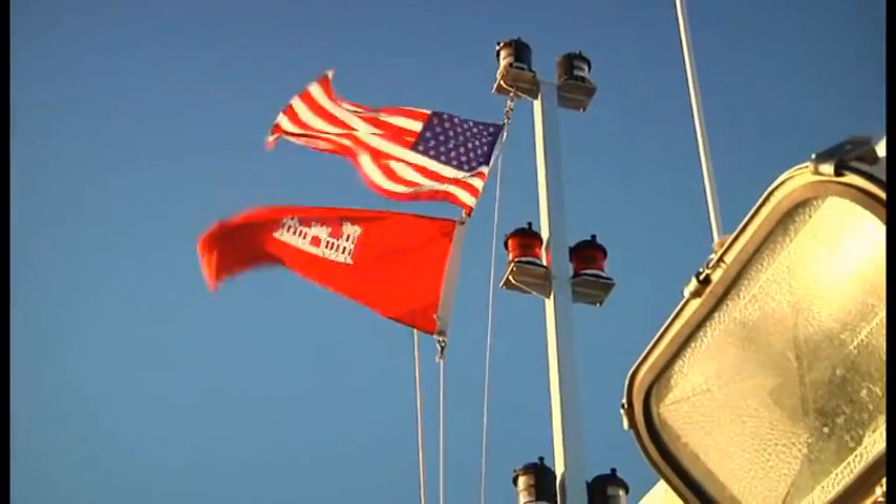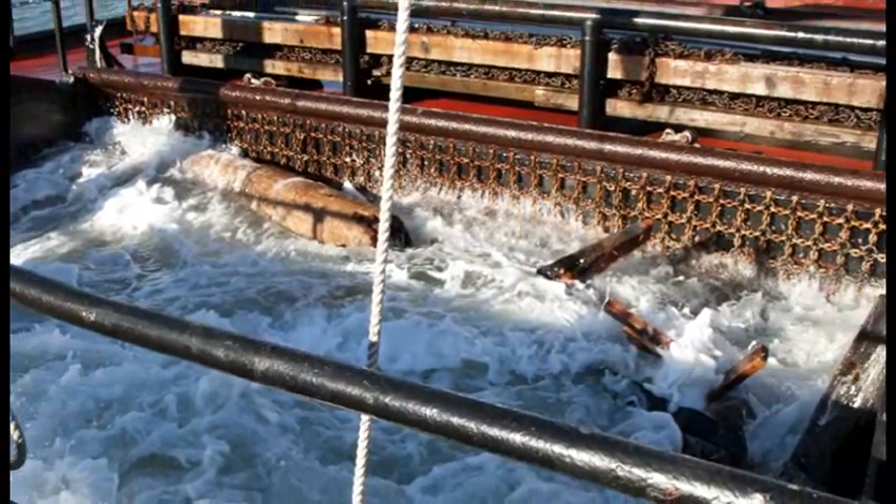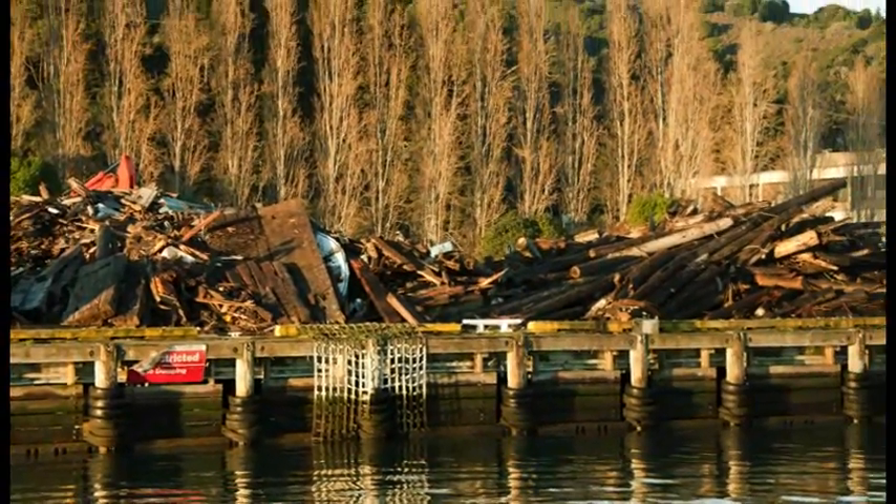The U.S. Army Corps of Engineers San Francisco District vessels — the Raccoon, Dillard, and Grizzly — worked together to remove tons of hazardous debris from the San Francisco Bay every year, continuing a collection program that started in 1942.